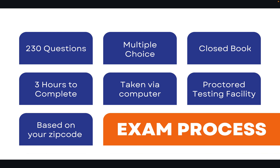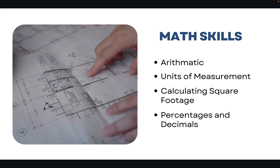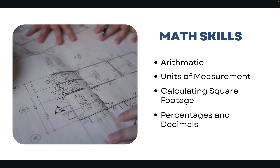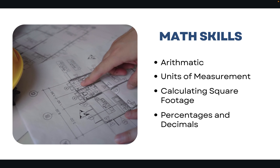It's going to be multiple choice, it's closed book, and you'll get three hours to complete it. It'll be taken via computer at a proctored testing facility based on your zip code. You'll also want to make sure that you're solid with math skills: arithmetic, units of measurement, calculating square footage, percentages and decimals.